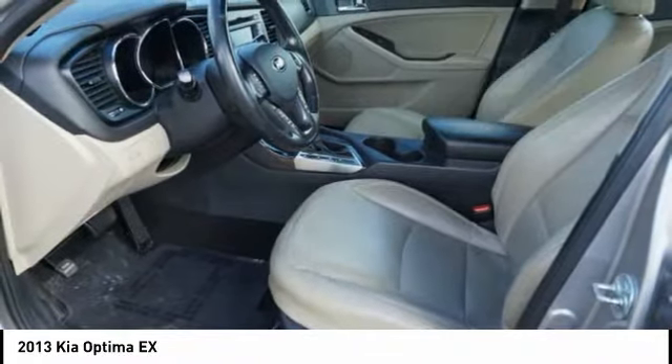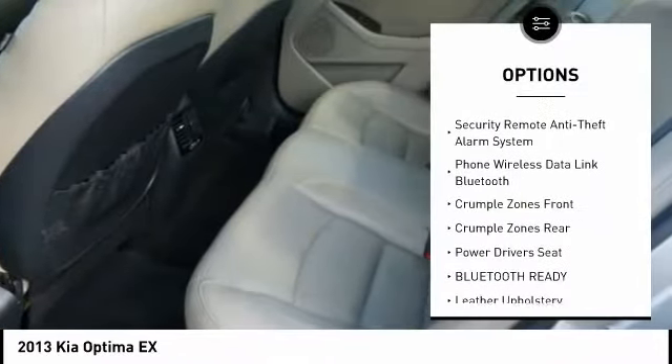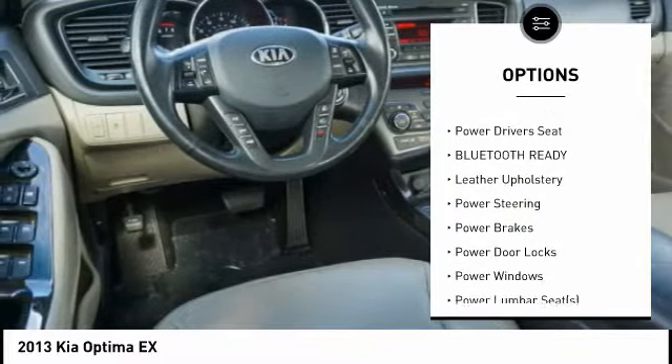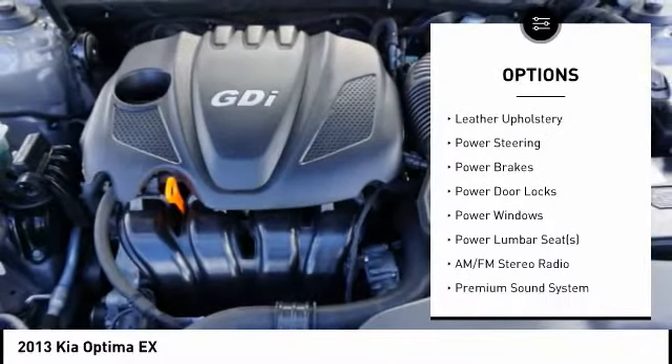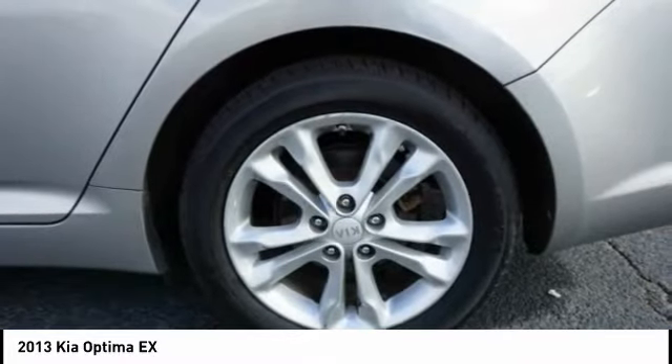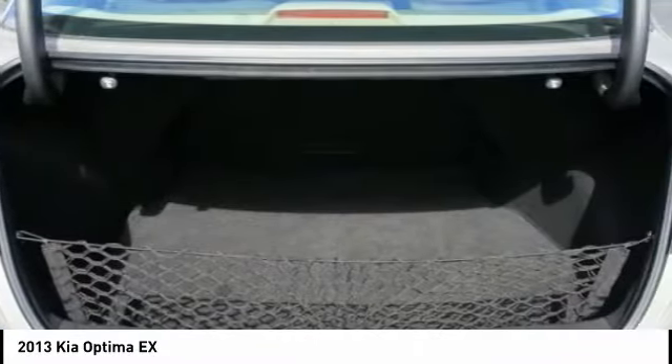Here are some of this vehicle's great options: traction control, steering wheel audio controls, anti-lock braking system, keyless entry, power driver's seat, stability control, air conditioning, driver airbag, driver's side remote mirror, and alloy wheels.